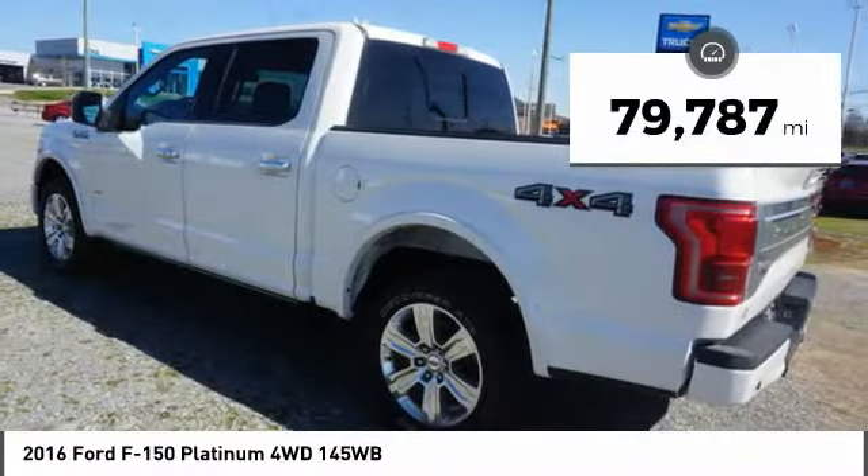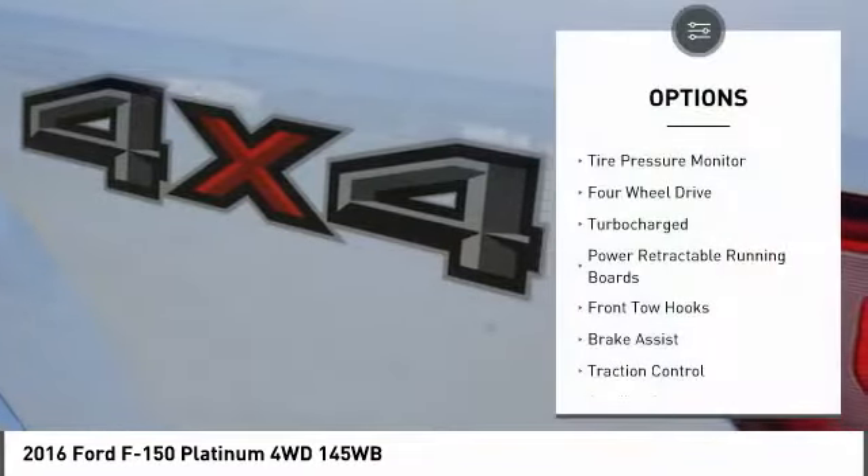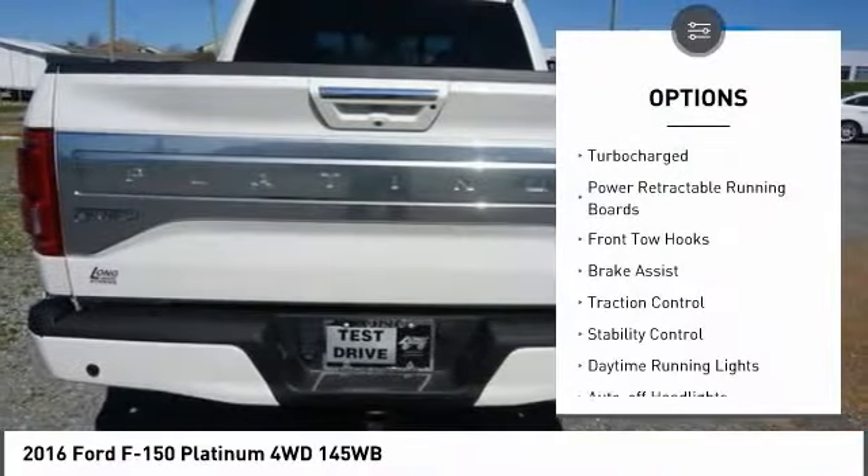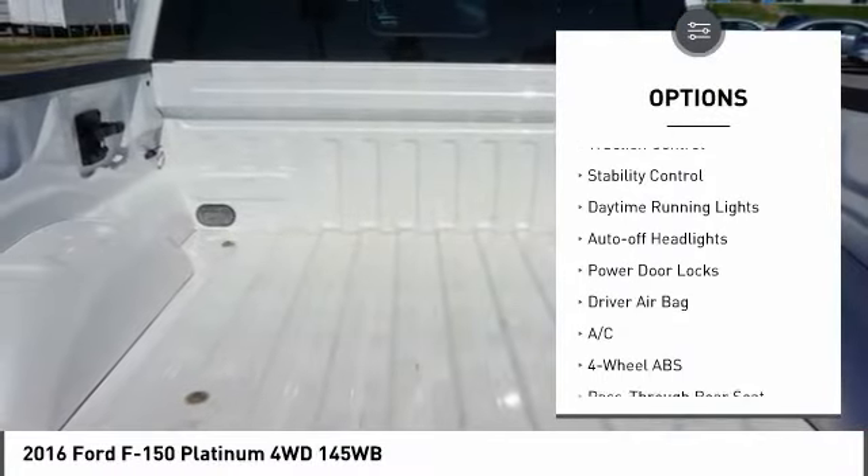This vehicle has less than 80,000 miles. Here are some of this vehicle's great options: tire pressure monitor, four-wheel drive, turbocharged, power retractable running boards, and front tow hooks.